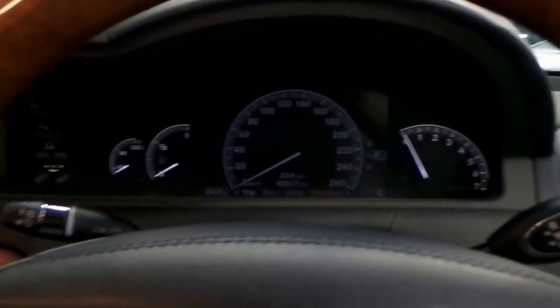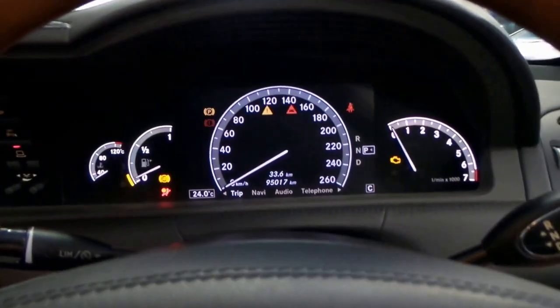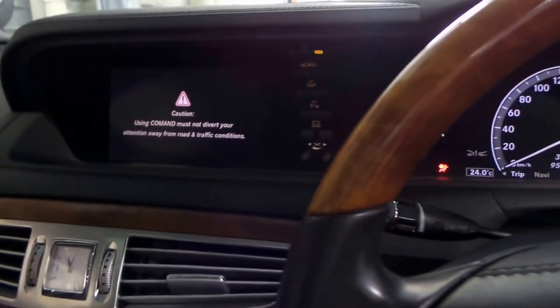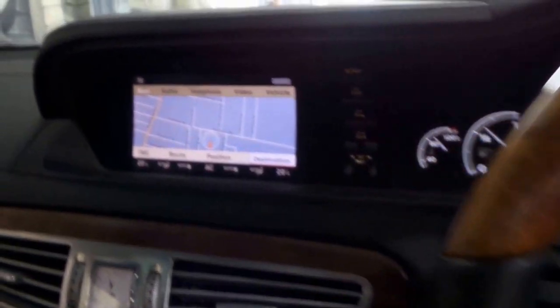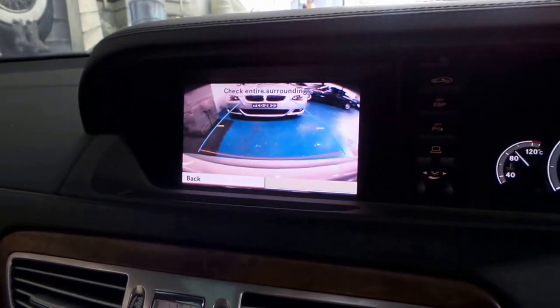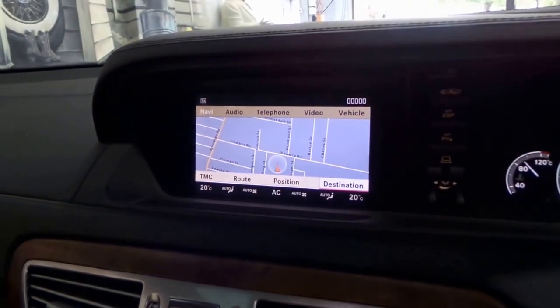We'll just start it up. It's got the 5.4 litre V8. So you've got navigation, reverse camera, front and rear parking sensors.